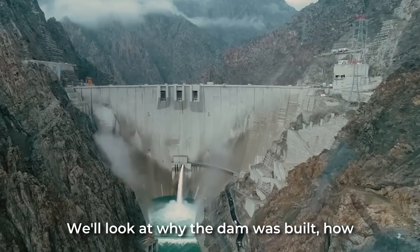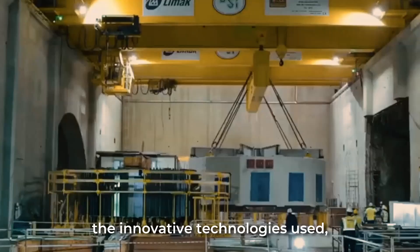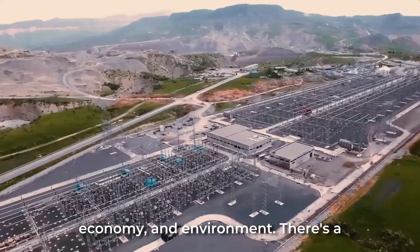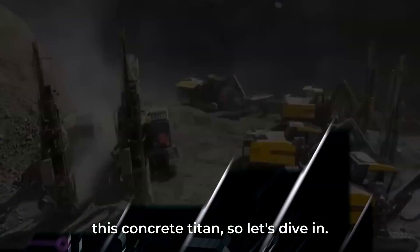We'll look at why the dam was built, how its construction has reshaped the region, the innovative technologies used, the controversies surrounding the project, and its impact on Turkey's energy, economy, and environment. There's a fascinating story behind this concrete titan, so let's dive in.